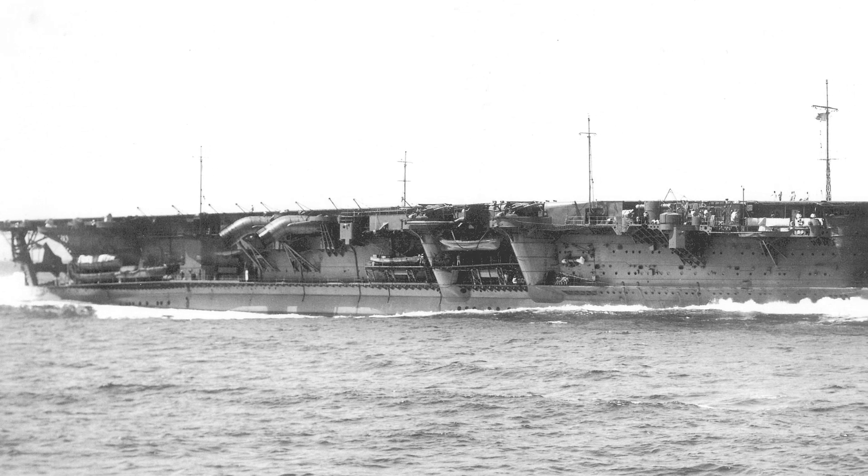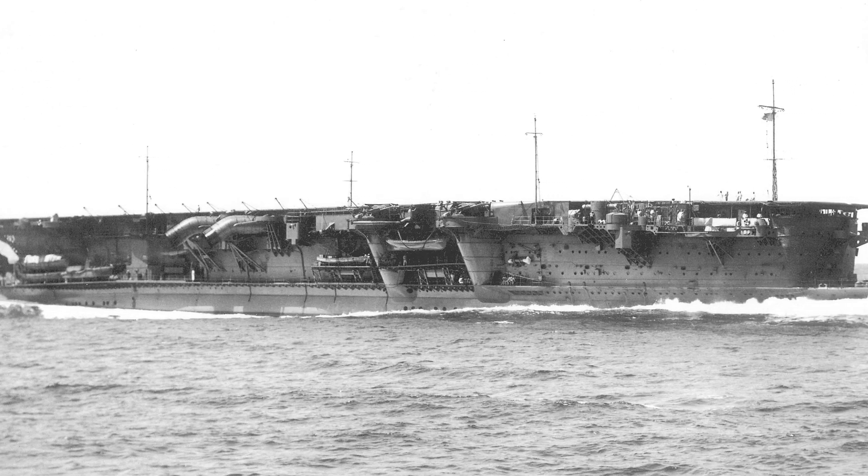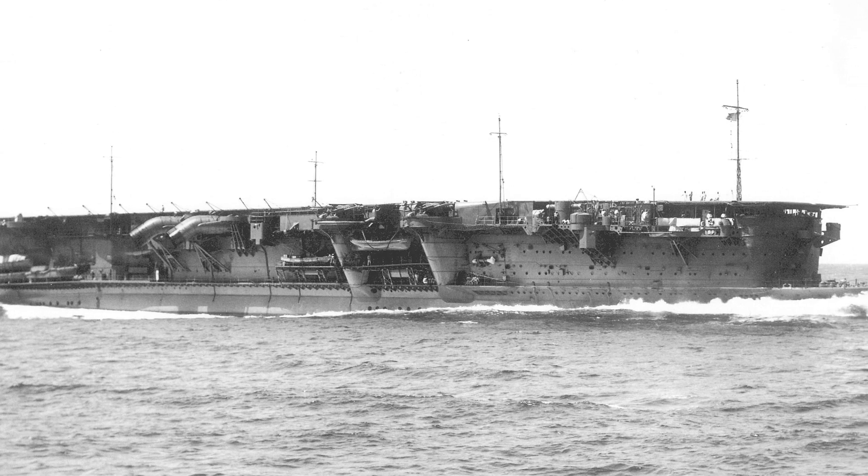In today's video, we will be showing you the aircraft carrier Ryujo. Without further ado, let's begin.